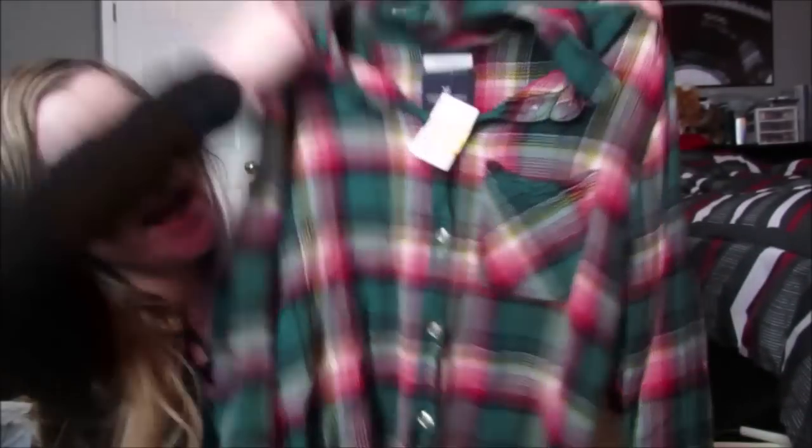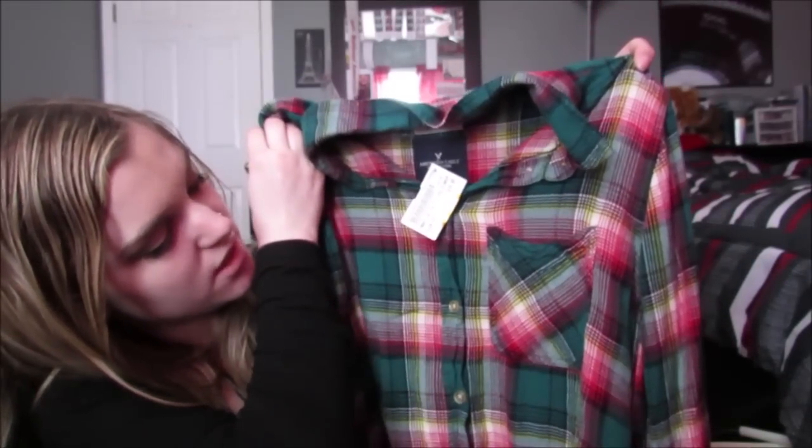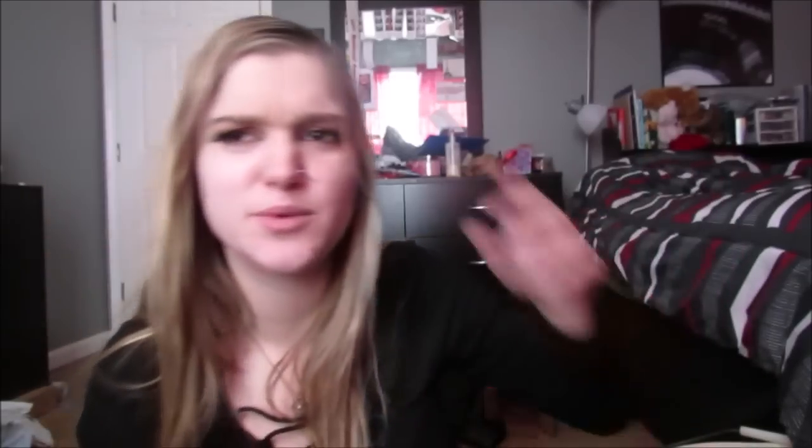The red one is from Old Navy, and this one is from Maurice's, and this one is from American Eagle, and this one was $10 clearance so it was $5, and it's like this green. It kind of reminds me of Christmas colors - it's like green, yellow, and red. I think those are all the flannels I got. We might run into another one, but I think that's all of them.